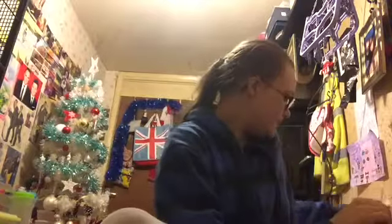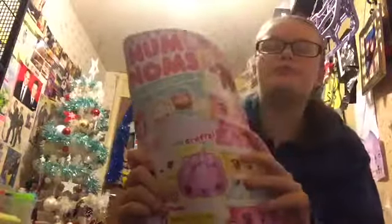Hi everyone, Kira Wilds here. Today is going to be a bit of a different video. I started collecting a new magazine. It's issue 6 so it's not long come out. I don't know if it's monthly or anything, it doesn't really say when the next issue comes out. But it is the Num Noms magazine.